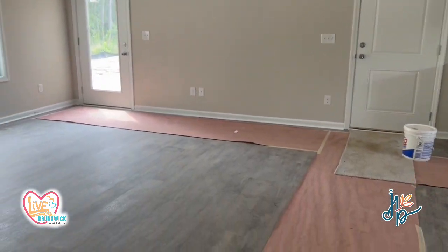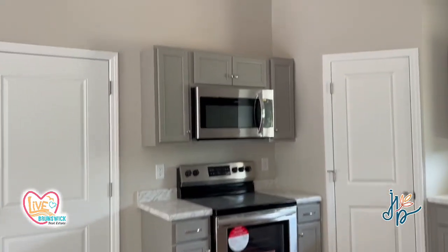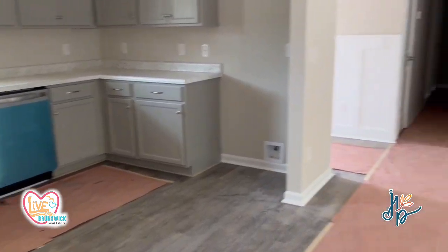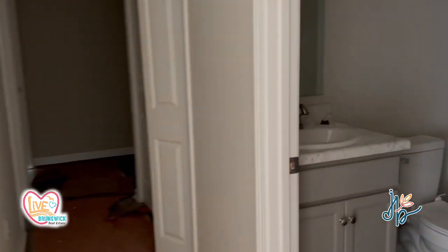So this is an open concept. You have the living and dining, and then open to the kitchen. And then all the bedrooms are tucked away in the back.